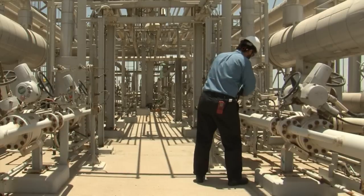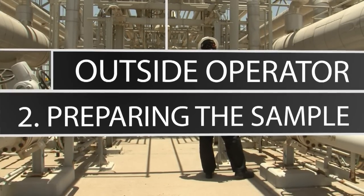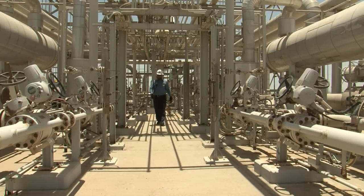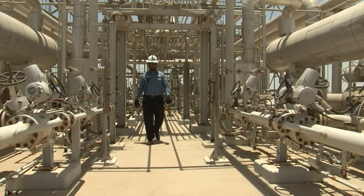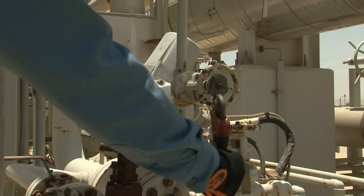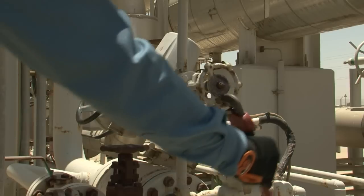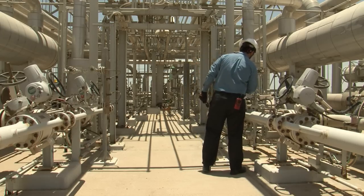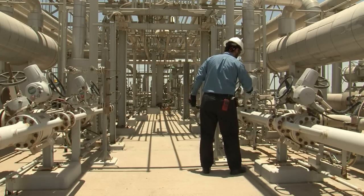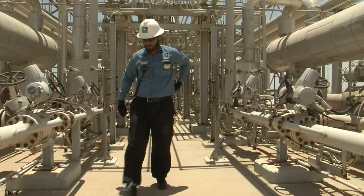What other tasks do you do? The outside operators do several tasks. Let me give you an example: preparing the sample. The outside operator prepares the sample for the lab technician to take it. We have several samples to be taken: sample for the liquid, sample for the gases, and sample for some solid material. For each sample, we follow certain procedures to take these samples. In addition, the outside operator must inform his supervisor of any finding or any problem that he finds.